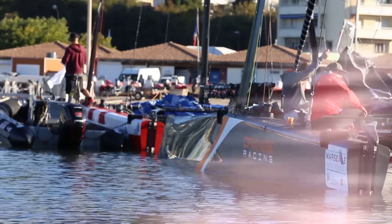The third racing day of the GC32 Marseille 1 Design started completely differently from the first two days, with light winds and blue skies. Starting well was vital, as the boats jostled for position all the way to the finish.